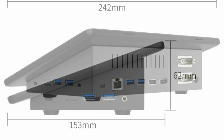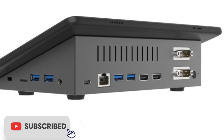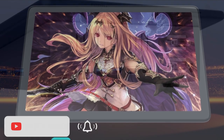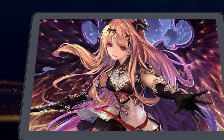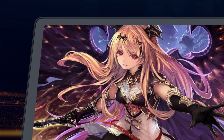While this tablet may not be suitable for heavy-duty computing tasks or demanding applications, it is an excellent choice for individuals who need a portable and versatile device that can handle basic computing needs on the go. Overall, the 10.1 Mini PC Windows 11 Tablet PC offers impressive performance, features, and value for its price point, making it a great option for anyone in the market for a compact and powerful Windows tablet.